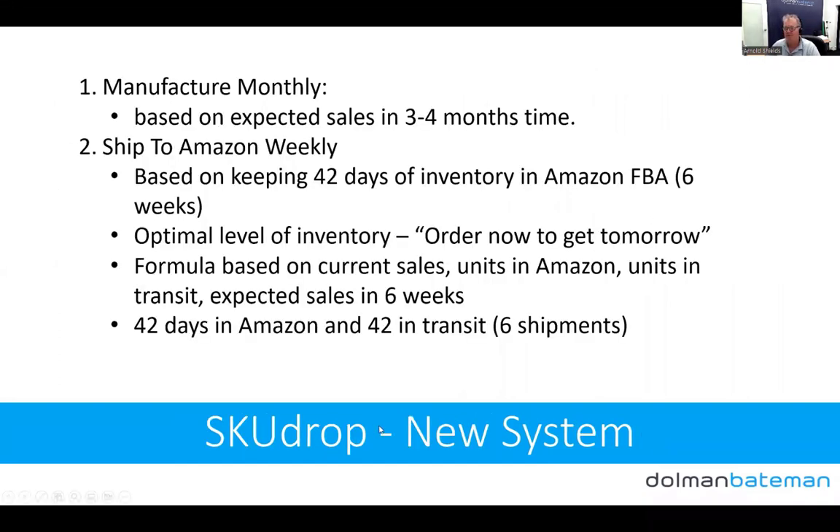The new system with SkewDrop: we now manufacture monthly. Rather than forecasting sales four to six months out, we're only looking three to four months ahead — much easier to predict. We're shipping to Amazon weekly, maintaining 42 days of stock in Amazon FBA. We've found 42 days to be the optimal level — stock spreads across as many FBA warehouses as possible and products are 'order now, get it tomorrow,' which improves conversion rates and sales.